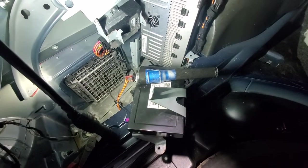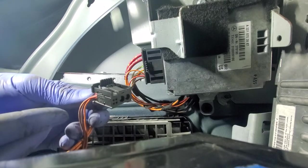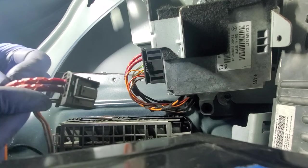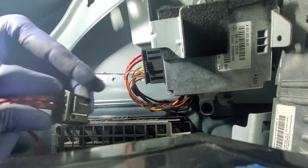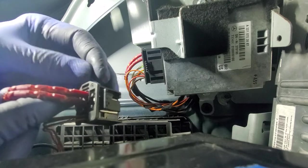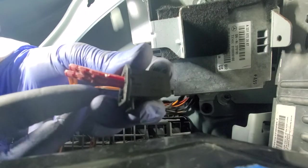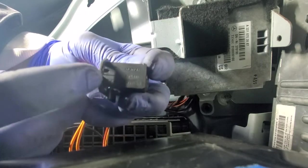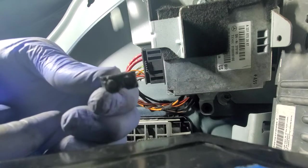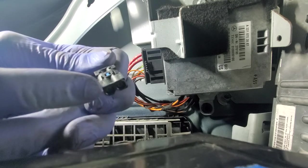I turned the key off and disconnected the connector from the satellite radio module. To take this connector off, I pull up on this tab — there's a little tab right there — and pull the connector out, just like that.